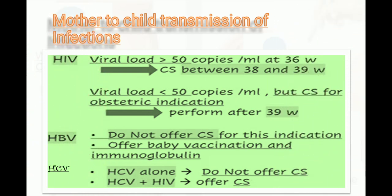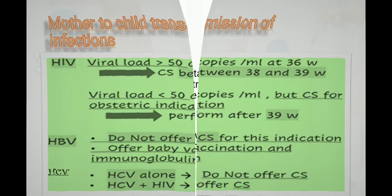For mother-to-child transmission of infections: if HIV viral load is more than 50 copies/ml at 36 weeks, perform cesarean section between 38 and 39 weeks. If viral load is less than 50 copies/ml but cesarean section is needed for obstetric indications, perform after 39 weeks. Do not offer cesarean section for hepatitis B virus alone — offer baby vaccination and immunization instead. For hepatitis C virus alone, do not offer cesarean section; but for hepatitis C plus HIV, offer cesarean section.